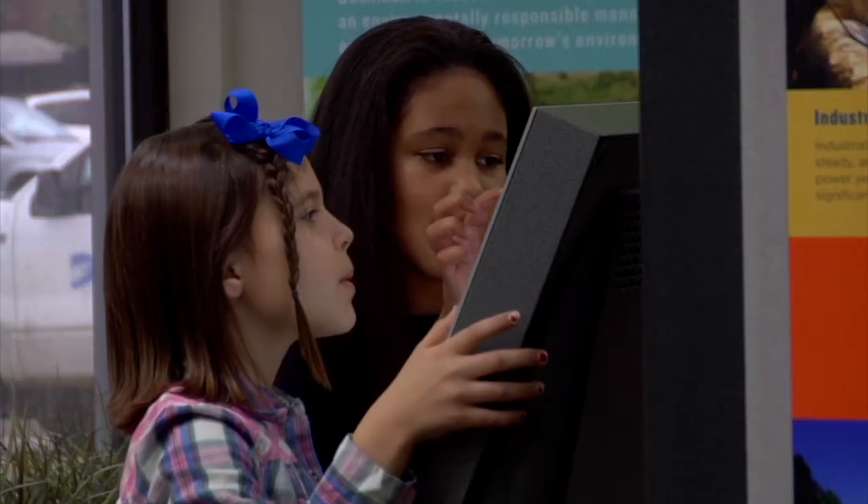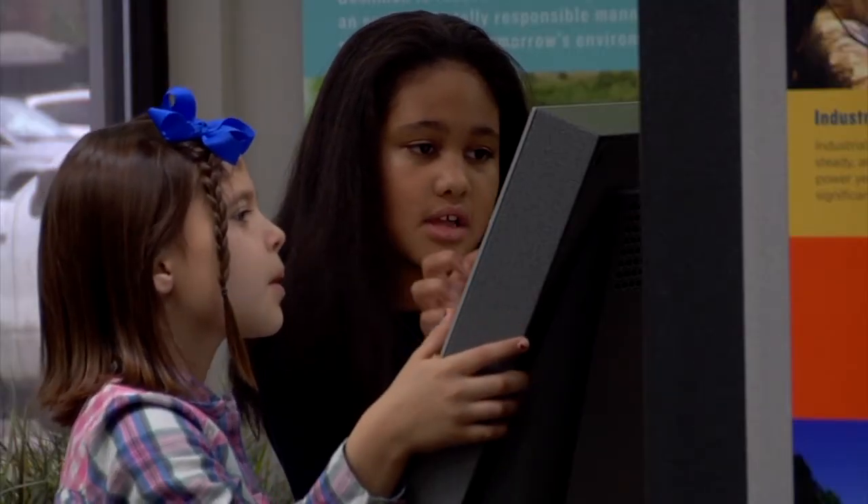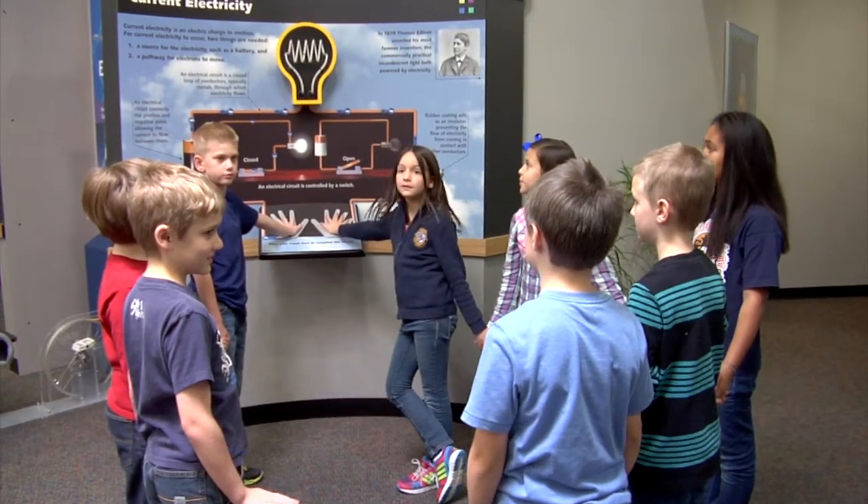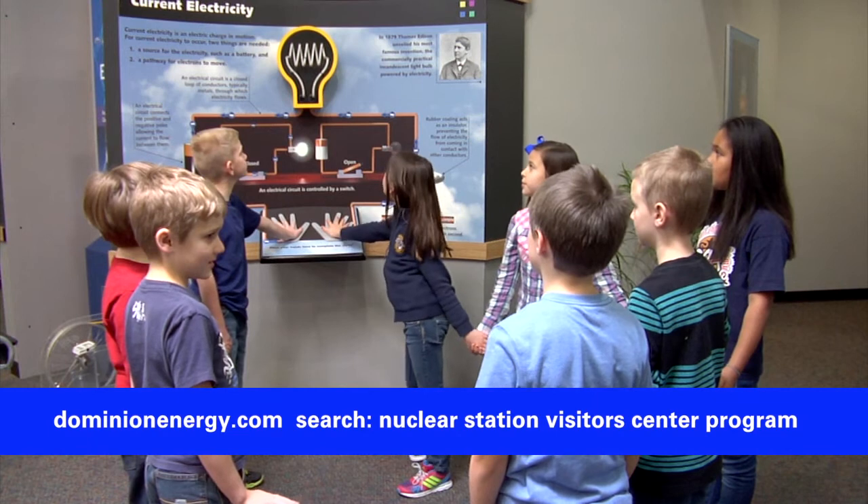The Nuclear Information Centers are open from 9 a.m. to 4 p.m. weekdays and are closed on weekends and holidays. To schedule a center tour, contact us on DominionEnergy.com.